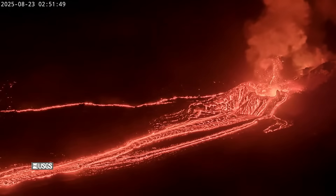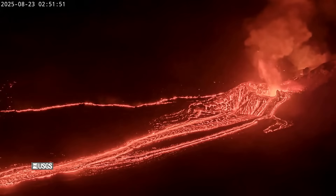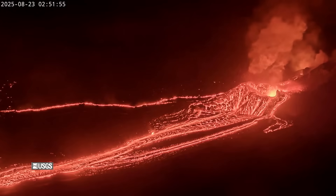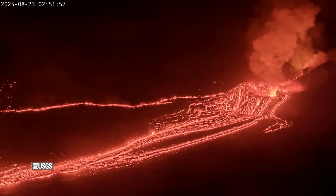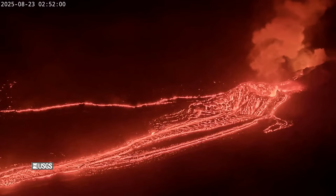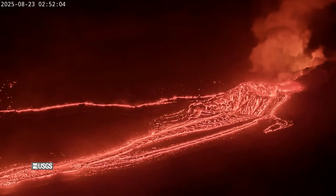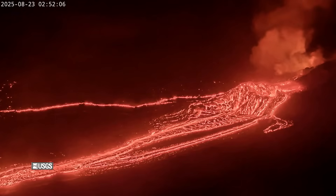These fountains reached heights up to 100 feet or 20 to 30 meters. The summit tiltmeter recorded about 22 microradians of deflationary tilt during this episode. When it ended, deformation changed from deflation to inflation and seismic tremor decreased. No changes have been detected in the east or southwest rift zones, and the USGS volcano alert level for Kilauea remains at watch.